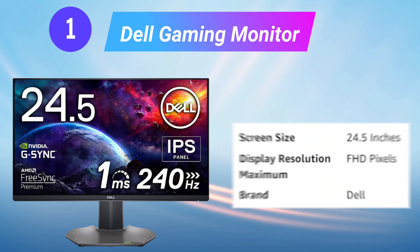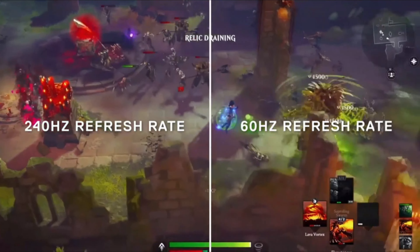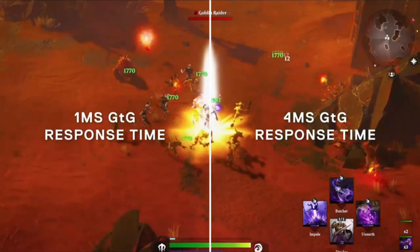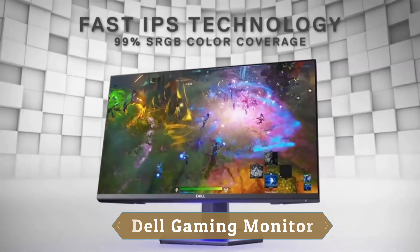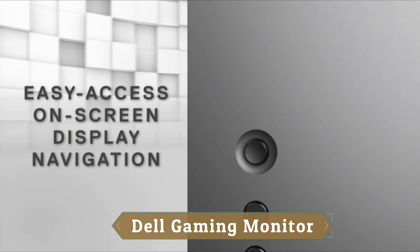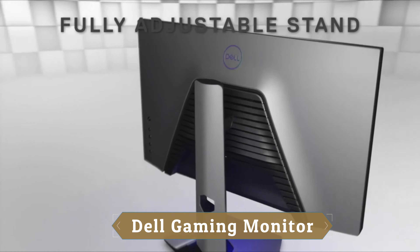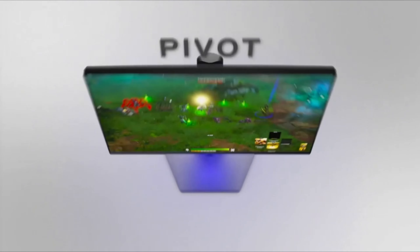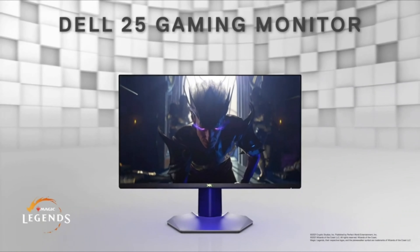Number 1: Dell Gaming Monitor. An incredibly fast 240Hz refresh rate allows for fast-moving visuals to be seen with outstanding clarity so you can react quicker to in-game situations. A 1ms gray-to-gray response time allows for consistently smooth performance during intense high-speed gameplay and eliminates motion blur. The IPS technology ensures impressive image clarity and consistent colors from every angle with support for 99% sRGB color coverage. This 24.5" FHD gaming monitor provides an excellent pixel-per-inch ratio for remarkably sharp visuals.